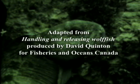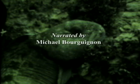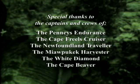Adapted from Handling and Releasing Wolffish. Produced by David Quinton for Fisheries and Oceans Canada. Narrated by Michael Bourguignon. Special thanks to the captains and crews of the Pennies Endurance, the Cape Friels Cruiser, the Newfoundland Traveller, the Mealbegek Harvester, the White Diamond, and the Cape Beaver.